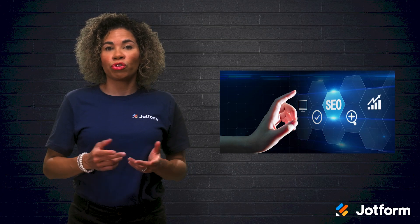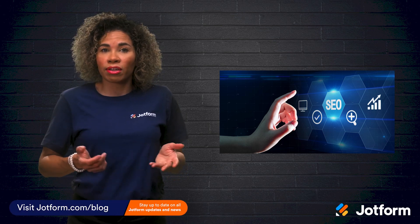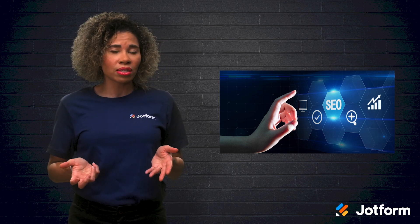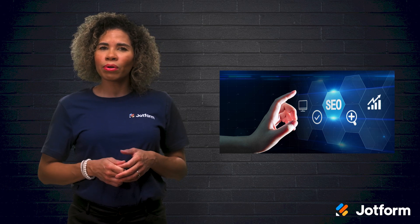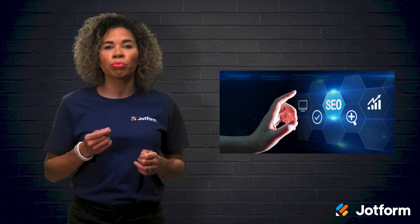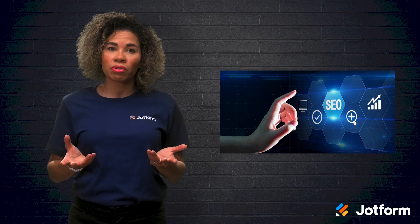You might know Wix as one of the most user-friendly website builders available, thanks to its drag-and-drop dashboard and wide variety of templates. Even so, as anyone with search engine optimization or SEO experience knows, a great-looking website is only as good as how many people are able to find it. Here are some of the ways that Wix has improved its features to ensure that any Wix website is SEO-ready, as well as a few Wix SEO tips to help you along the way.